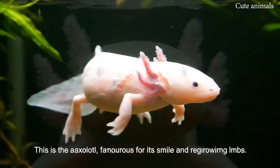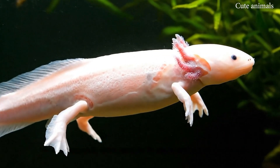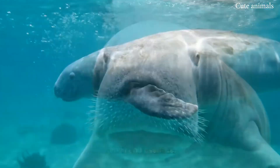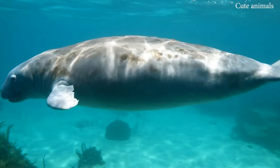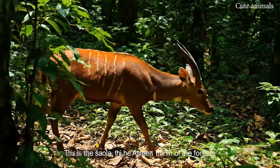This is the axolotl, famous for its smile and regrowing limbs. This is the manatee, also called the sea cow, gentle and peaceful. This is the saola, the rare Asian unicorn of the forests.